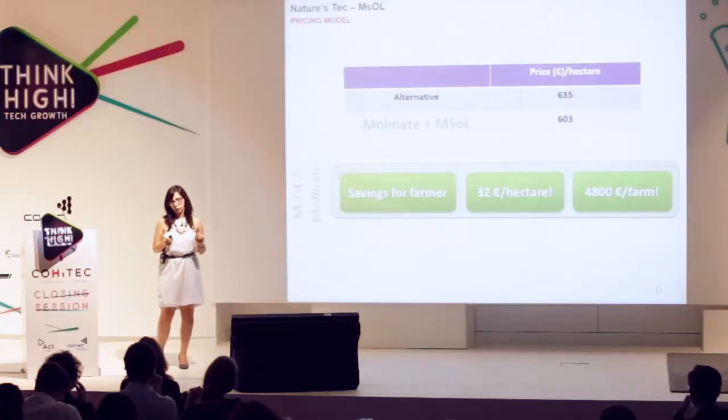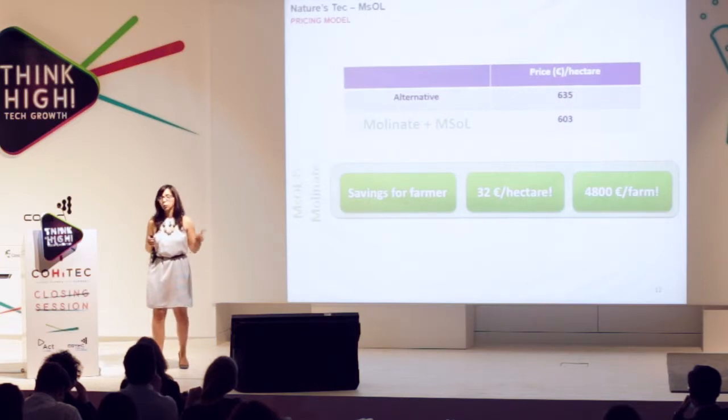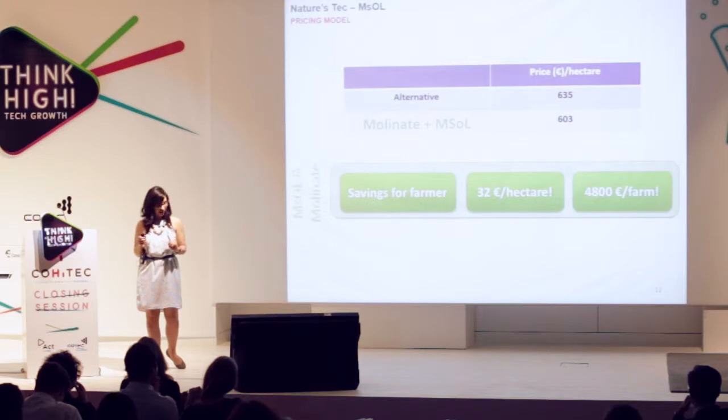To show you the economic value of our solution, we have calculated the difference between using our solution alongside molinate and the best alternative available. The savings the farmer will have per hectare are 32 euros, which means that on an average farm of 158 hectares, the farmer will save 4,800 euros.